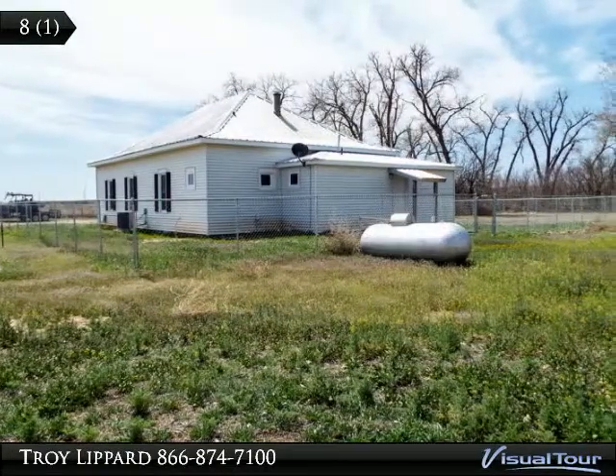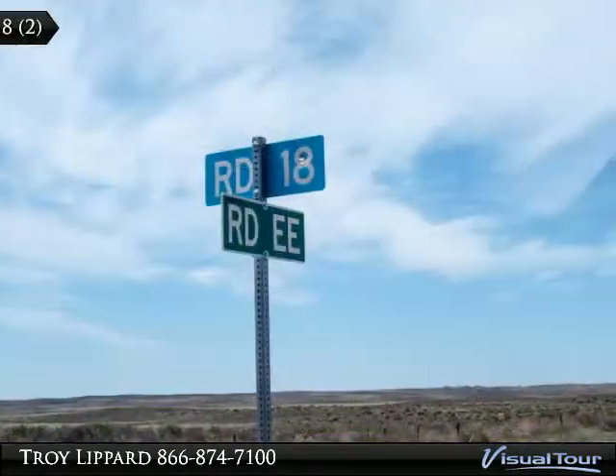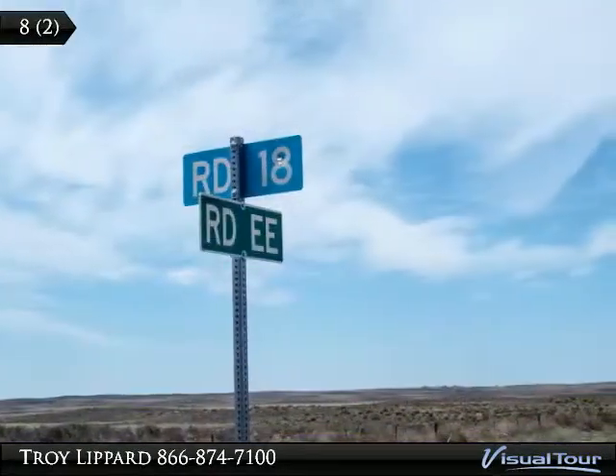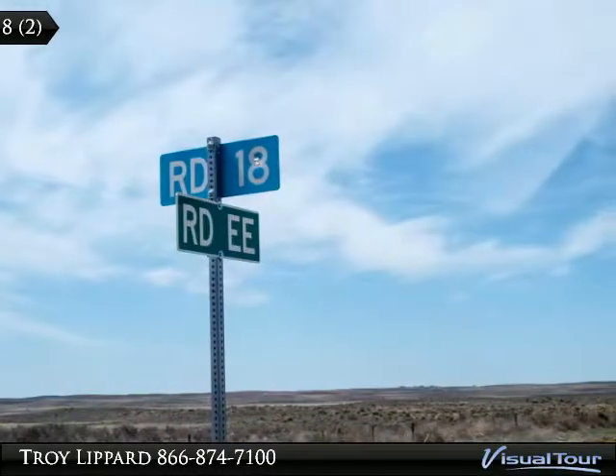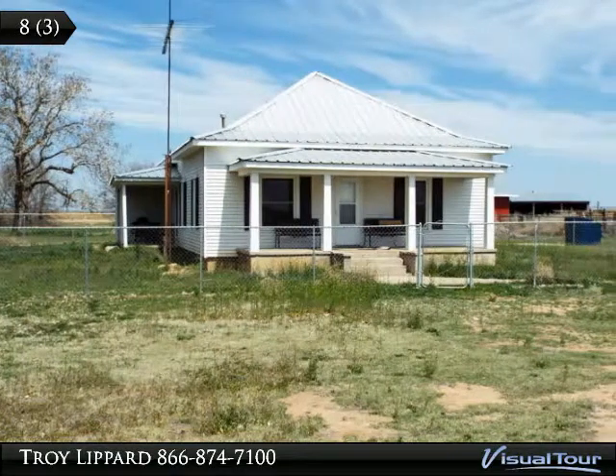There is another home across the road that would make a nice manager's home or extra guest house for visiting friends or hunters. This home has two bedrooms, one bath, an upstairs loft, and a barn with attached feed room.